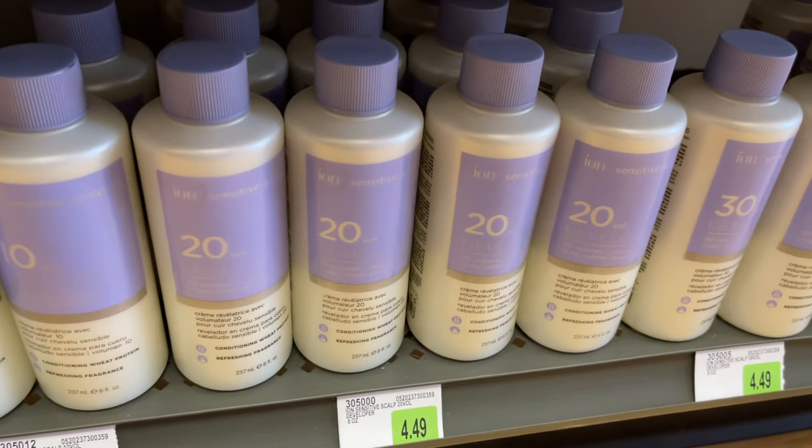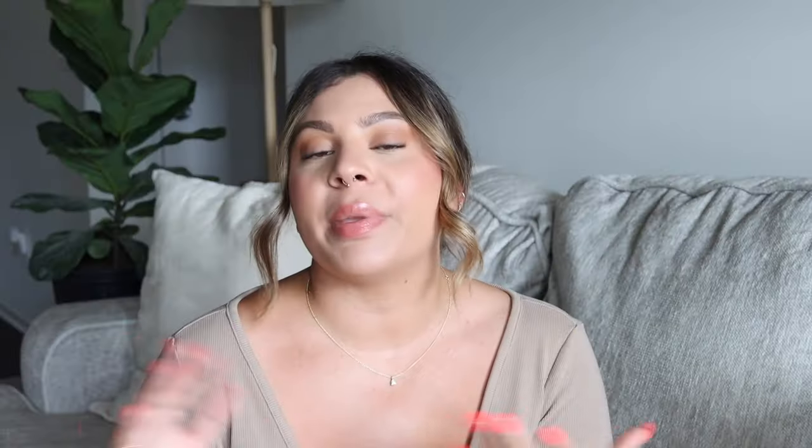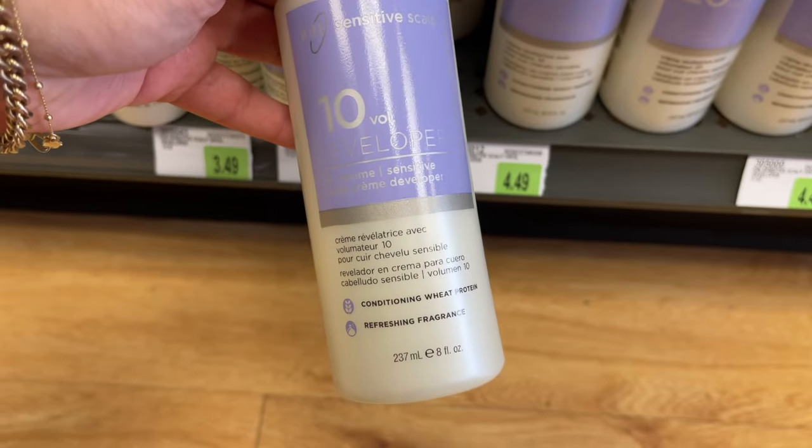Developer is going to activate the color you're using. If you were to take a permanent tube of color and just apply it straight to your hair, it's not going to do anything without mixing it with developer first. What the developer does is open up the hair cuticle so that the color molecules can go into your actual hair strands. In Sally's, they have 10 volume, 20 volume, 30 volume, and 40 volume developer. The bigger the number, the stronger the developer is. If you are just looking to deposit color — meaning you don't want your hair to get any lighter, just the same level or darker — whether you're using permanent or demi-permanent color, you're going to want to use 10 volume. 10 volume is always going to give you the least amount of lift and will essentially just deposit the color onto your hair.